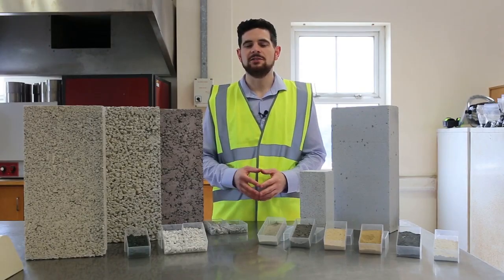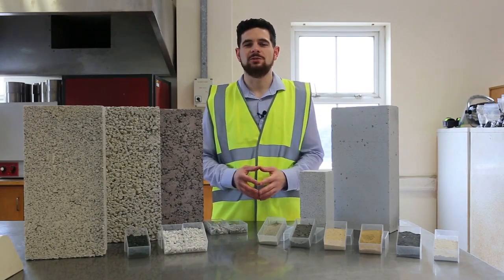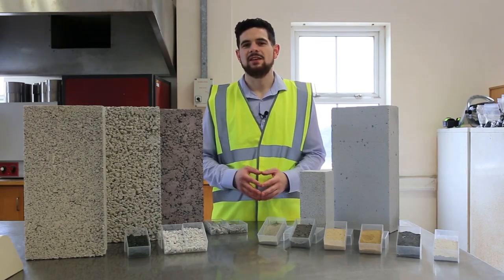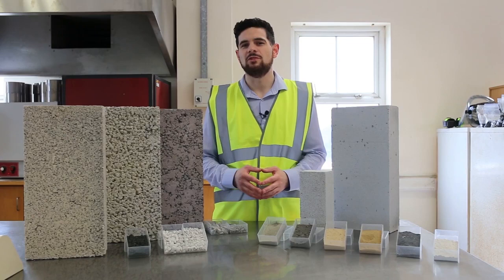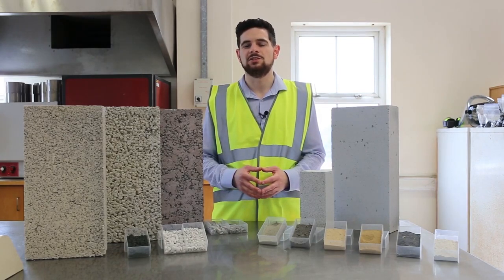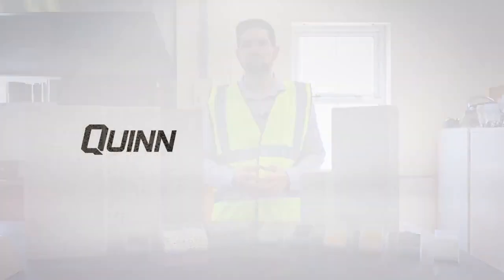So we can see from the appearance, the makeup, and the manufacturing process that the thermal blocks in Ireland are very different. Given the variance in thermal performance, we believe the superior Quinlite block should not be substituted for an inferior performing block on site. We'll see you next time.